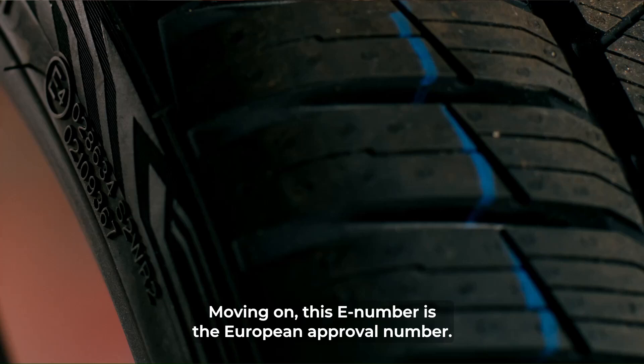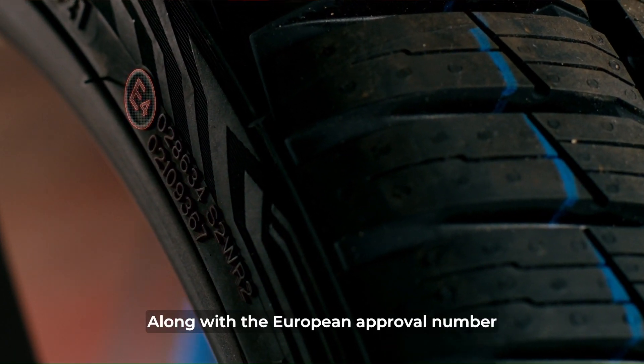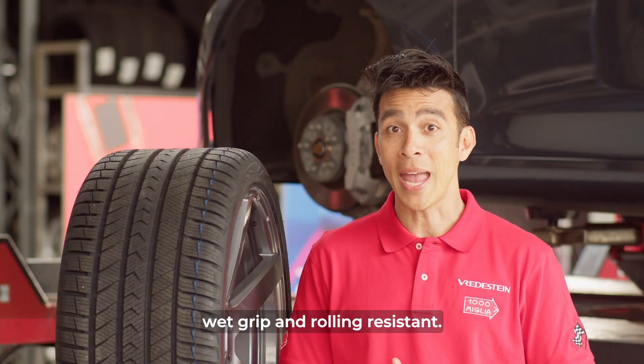Moving on, this E number is the European approval number. Along with the European approval number, there is the S2WR2 code, which implies that the tire is sound, wet grip and rolling resistant.